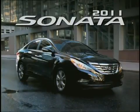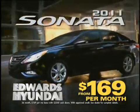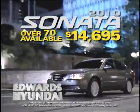The all-new redesigned 2011 Sonata is finally here at Edwards Hyundai. Get one today for as little as $169 a month. Choose from over 70 new 2010 Sonatas at clearance price from just $14,695. Get one before they're gone.